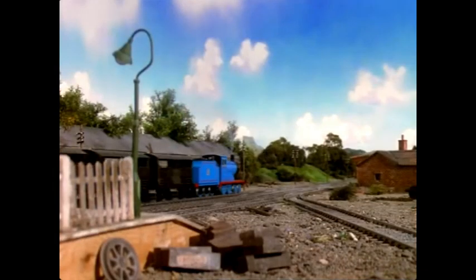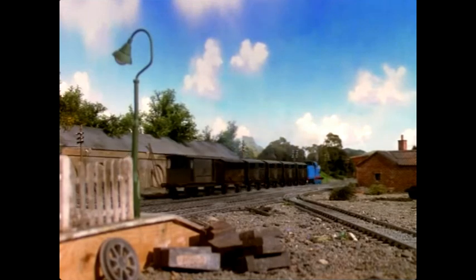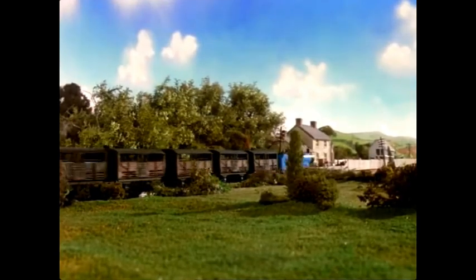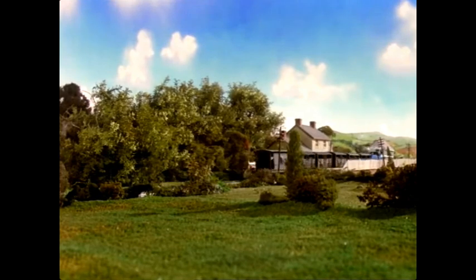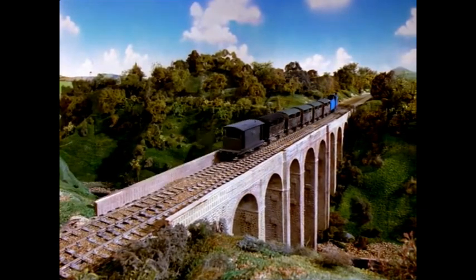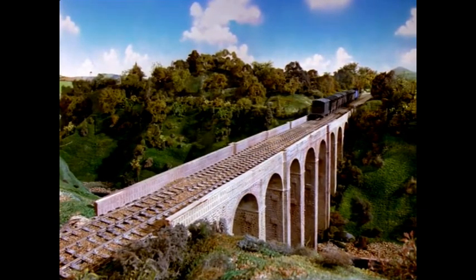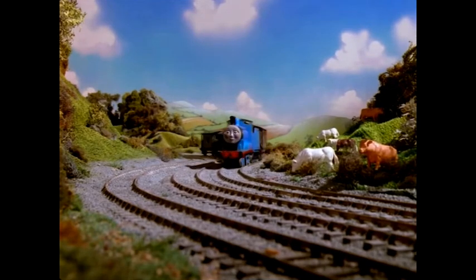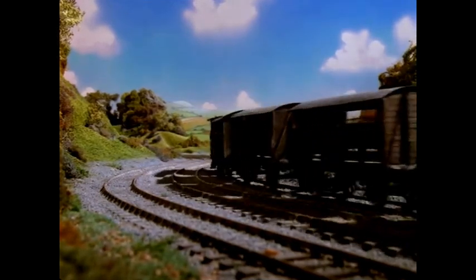Edward was getting old. His bearings were worn and he clanked as he puffed along. He was taking empty cattle cars to a market town. The sun shone, birds sang. But Edward was heading for trouble. 'Come on, come on, come on!' he puffed. 'Oh oh!' screamed the cars. Edward puffed and clanked, the cars rattled and screamed. Some cows were grazing nearby. They were not used to trains — the noise and smoke disturbed them.